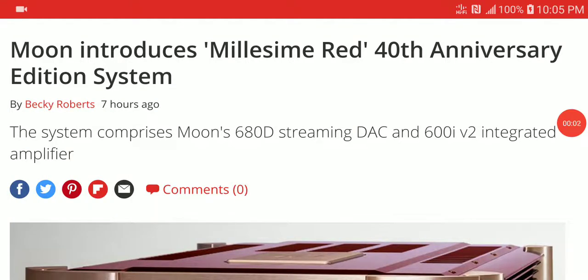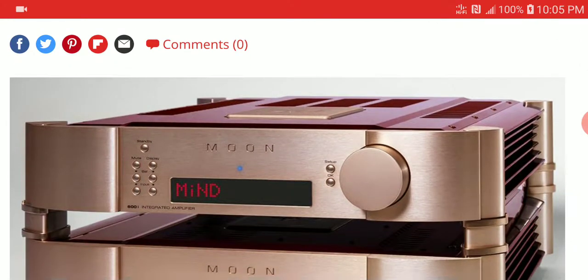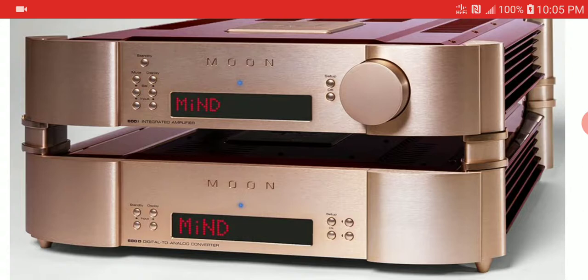The brand Moon is celebrating their 40th anniversary and marking it by releasing two products that offer premium audio at a very premium price. It's not affordable, but it is well-made, backed by Moon's premium service. If you're buying from a high-end brand like this, you have to pay the price to get top-notch quality.